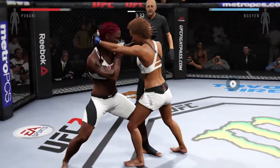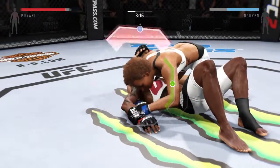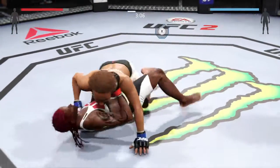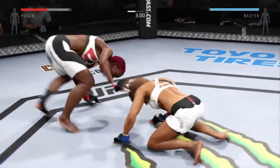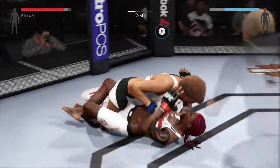They clinch up. Looking for another takedown — and takedown! The Giant's looking for the arm, but she got her arm out. Half guard. Back up to the feet, back connected. And there's another nice takedown.